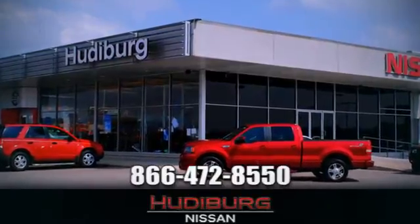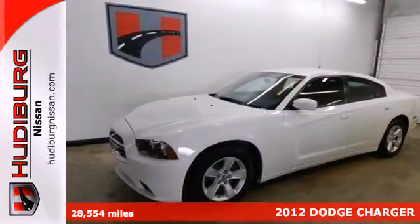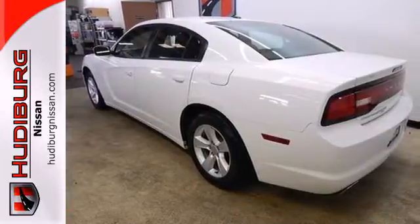At Hudeburg Nissan, we'll give you more. It's a 2012 Dodge Charger. If you appreciate a spacious, powerful, domestic brand sedan, these additional features are sure to add to your excitement.